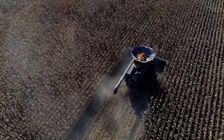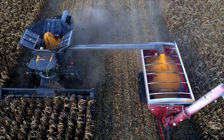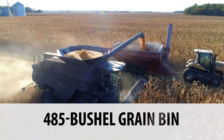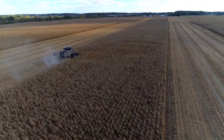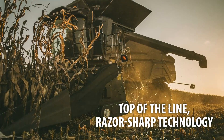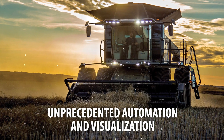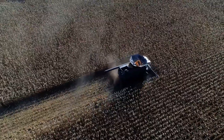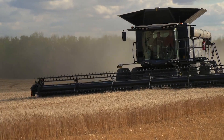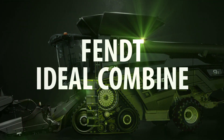It's time to revolutionize the way you harvest with the all new Fendt Ideal Combine. Featuring the Streamer 6.0 with a hefty 485 bushel grain bin and an unmatched six bushel per second unload rate, so you spend more time harvesting and less time unloading. Top of the line razor sharp technology like the Ideal Harvest System provides unprecedented automation and visualization, giving operators more control and more information than they ever had before. Winner of the prestigious Agri-Technica Silver Medal, the AE50 Award, and the Red Dot Award — this is the Fendt Ideal Combine. It's time to harvest better.